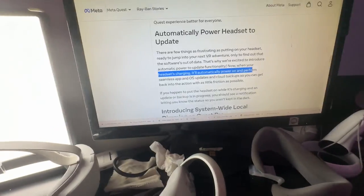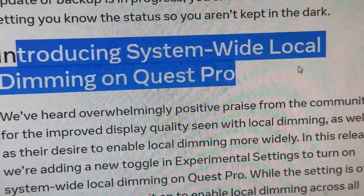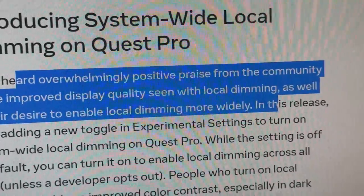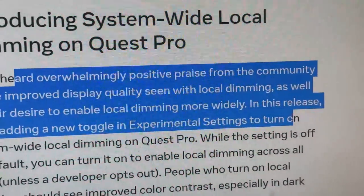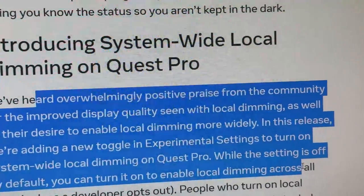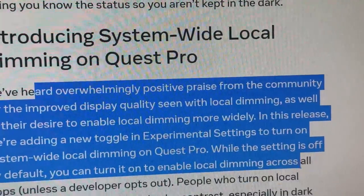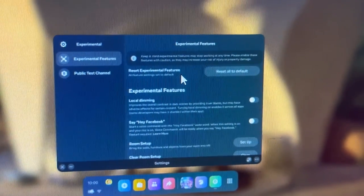What do you guys think about this specific feature in the update? Leave a comment below. And the final update: introducing system-wide local dimming on Quest Pro. The community has given overwhelmingly positive praise for the improved display quality with local dimming, and there's a desire to enable it more widely. In this release, there's a new toggle in experimental settings to turn on local dimming on Quest Pro across all apps unless a developer opts out. People who turn on local dimming should see improved color contrast, especially in dark scenes.